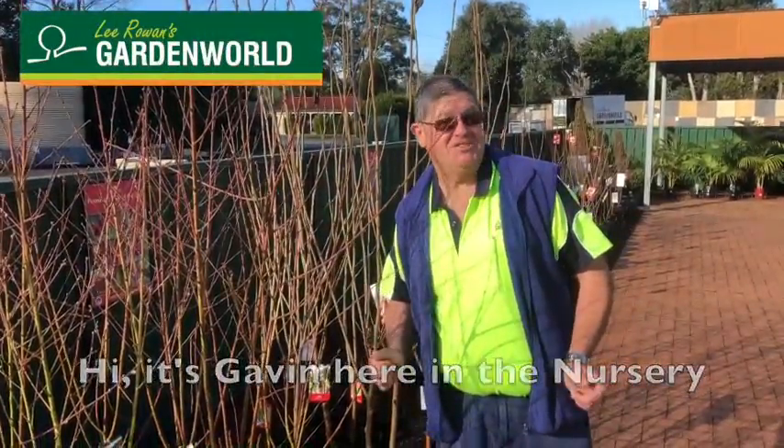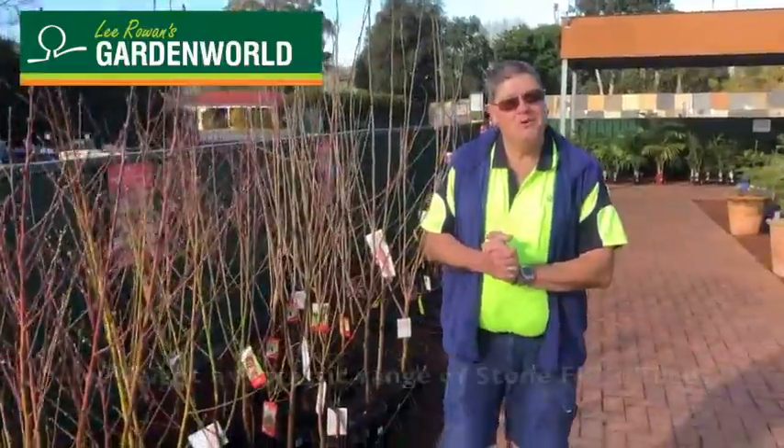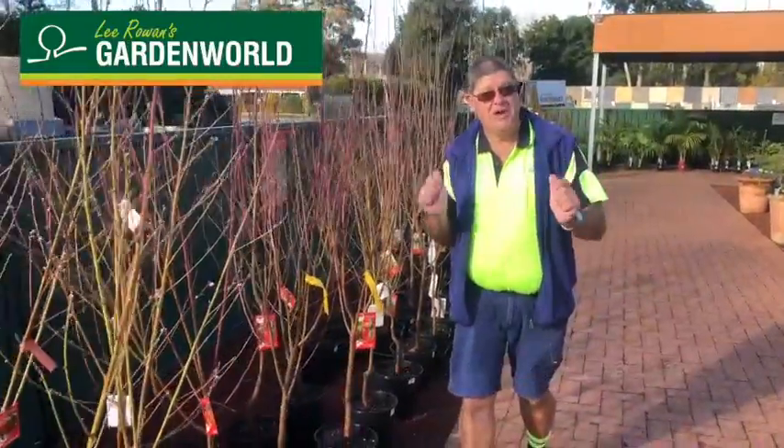Hi, it's Gavin here in the nursery. This week I'm at Arimba. Now both of our stores at the moment have got a fantastic range of stone fruit trees. Stone fruit trees are our plant of the week.